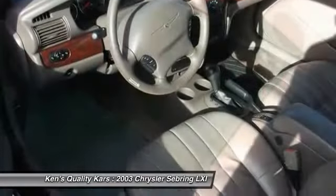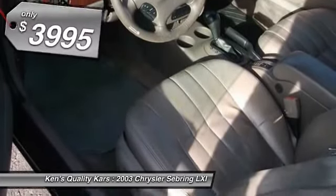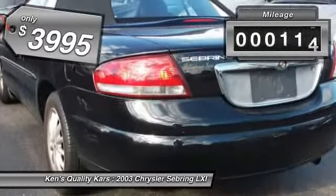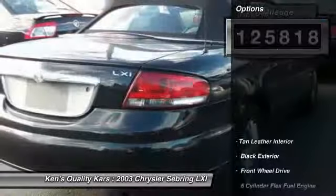The Sebring is available in three different styles, including sedan, soft-top convertible, and hard-top convertible. Sebring makes driving fun again and is priced below $5,000. This vehicle has less than 130,000 miles. Here are some of this vehicle's great options.